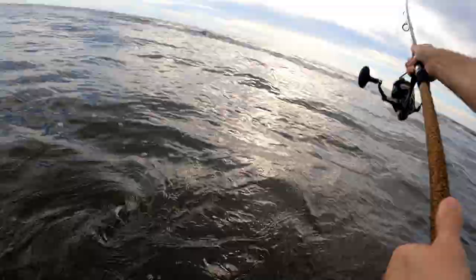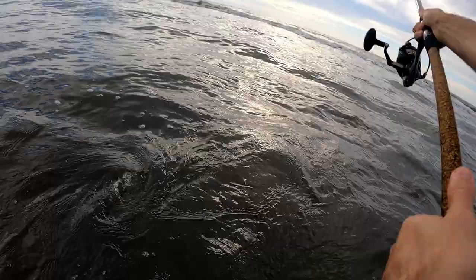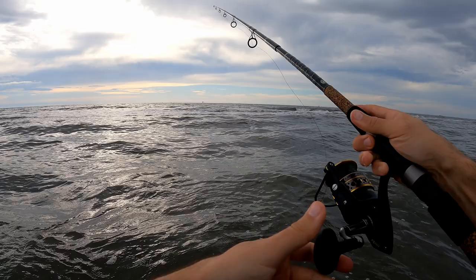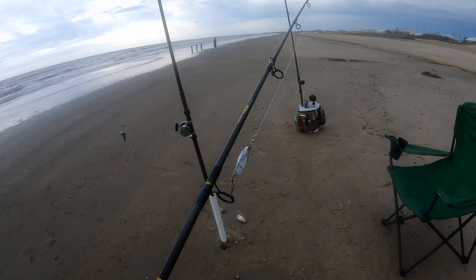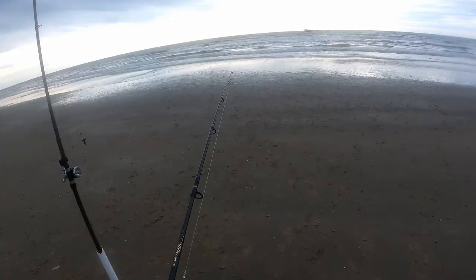I'm gonna grab a spinning setup, throw an artificial on, see how this thing casts — pretty good, though this braid definitely sucks. Let's see if there's any reds out there. So I threw that spoon for about an hour and didn't catch anything.